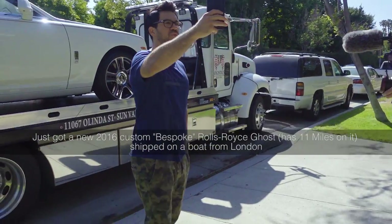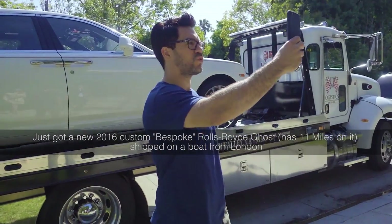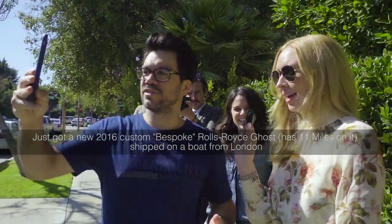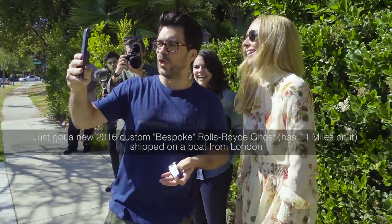Just got a new car, shipped all the way from the UK. New Rolls-Royce, custom-made, bespoke. You got the key? I got the key. You're the best car lady in the world.